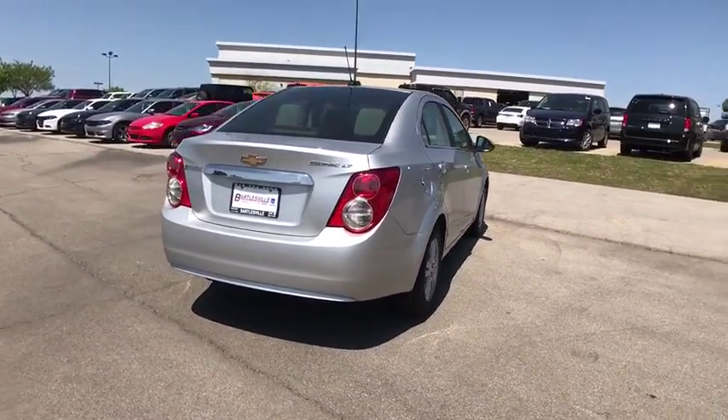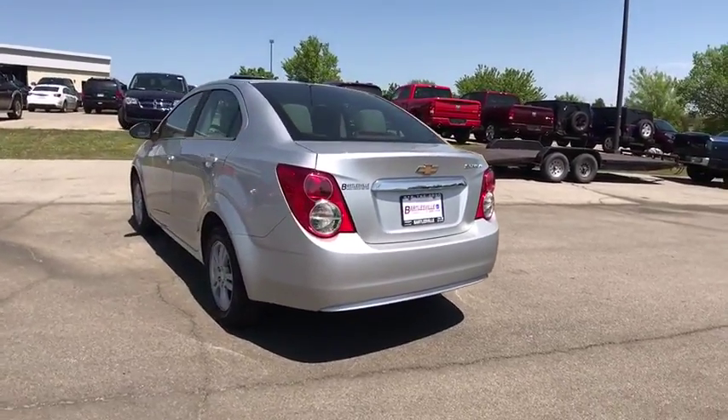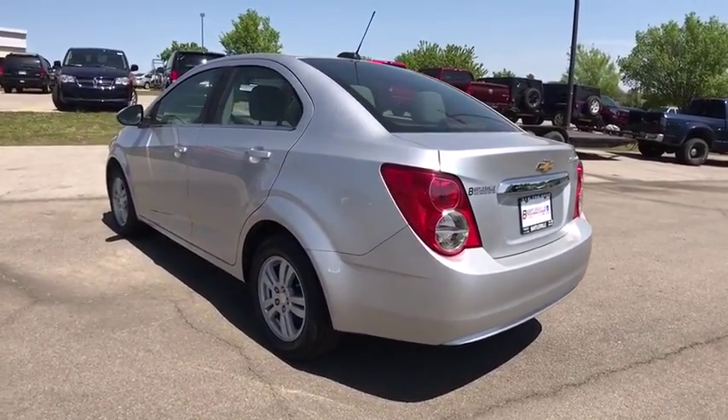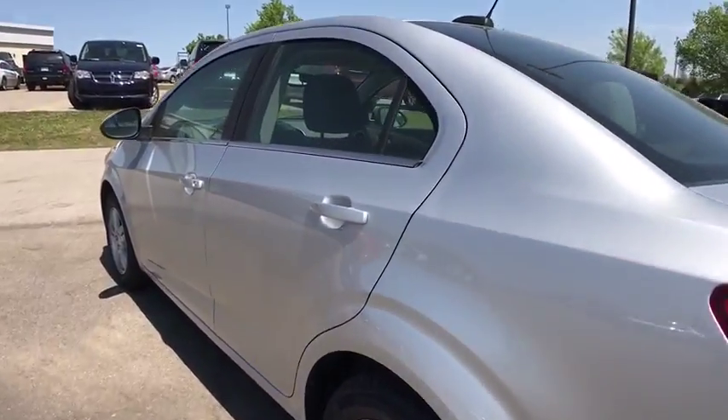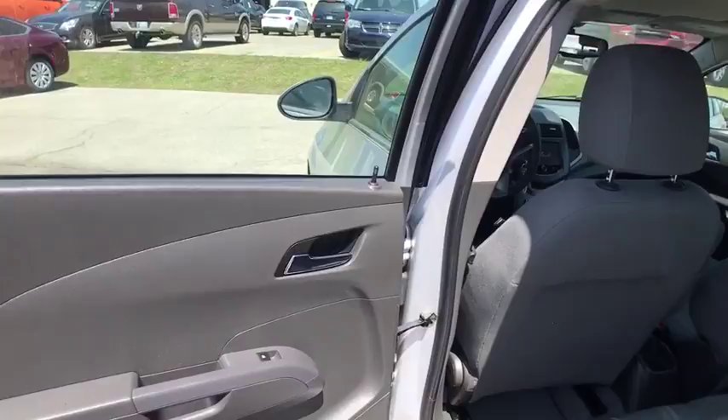Here are some of this vehicle's great options: keyless entry, remote engine start, power steering, adjustable steering wheel, aluminum wheels, ABS four-wheel, cruise control, front floor mats, auto off headlights, rear defrost, front wheel drive.